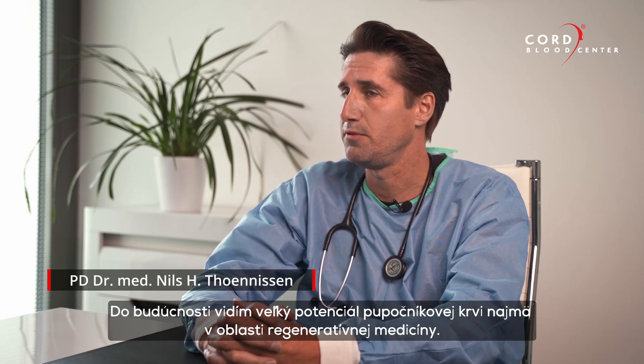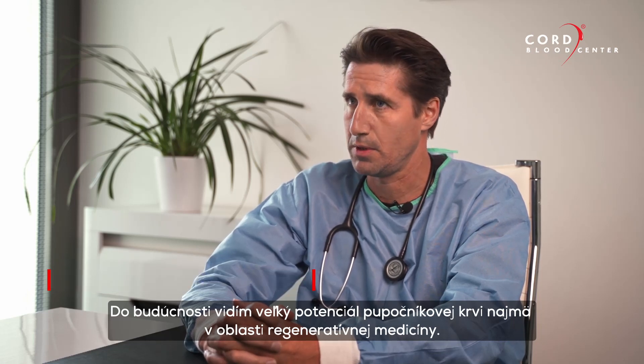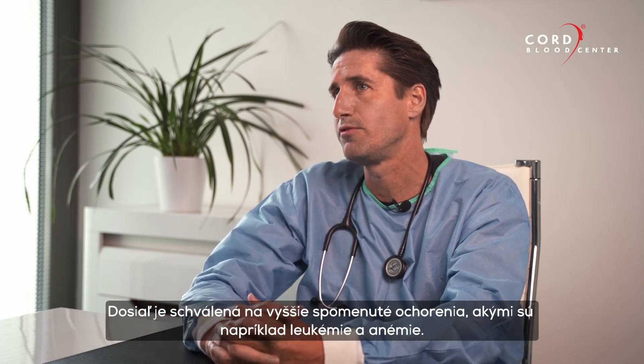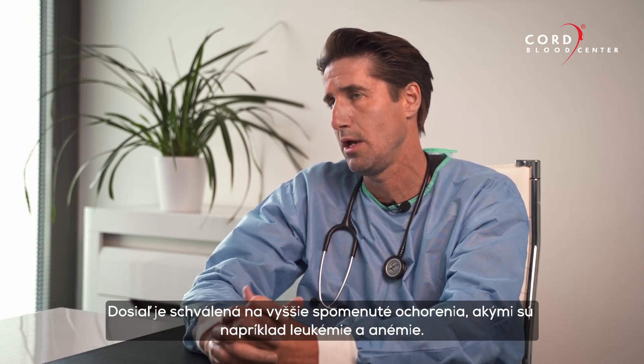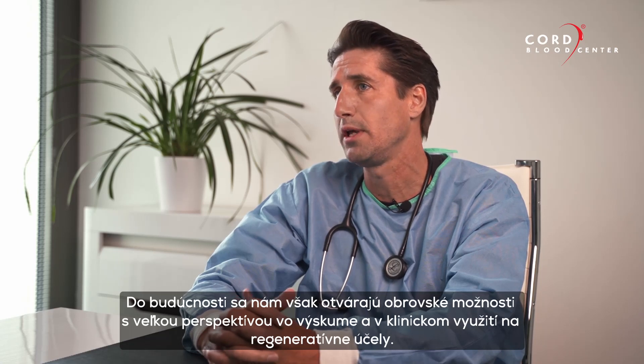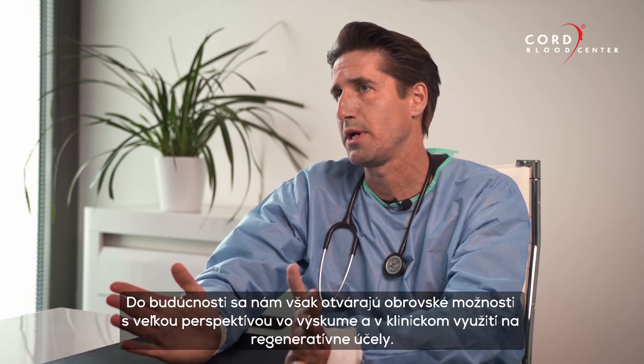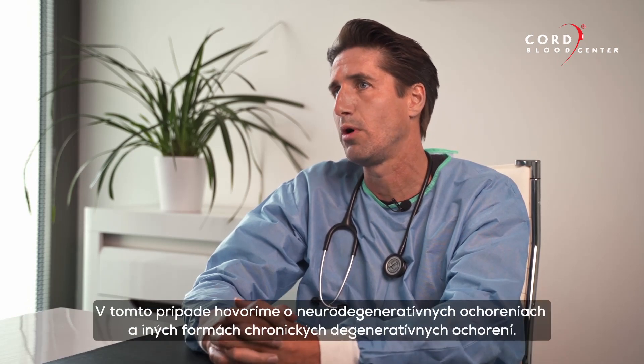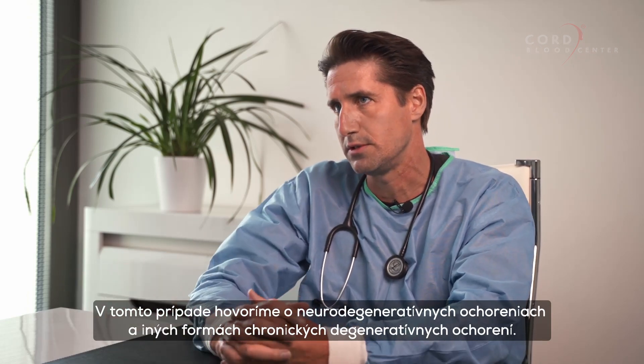So far it's established to use cord blood for hereditary diseases including leukemia and anemias, but for the future there is a big field opening with big perspectives from science and clinicians for regenerative purposes, talking about neurodegenerative diseases and other forms of chronic degenerative diseases.